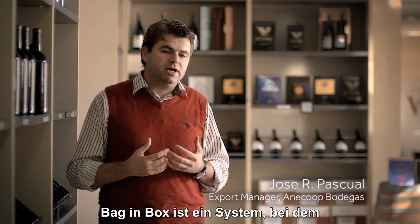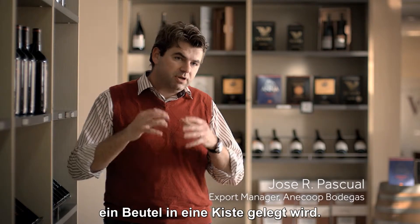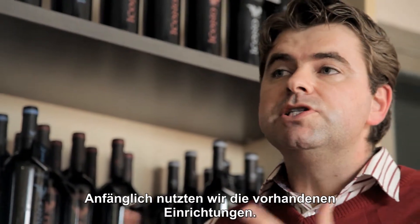The bag-in-box is a system where a bag is put in a box. In the beginning we used the facilities we had — it was a small machine.